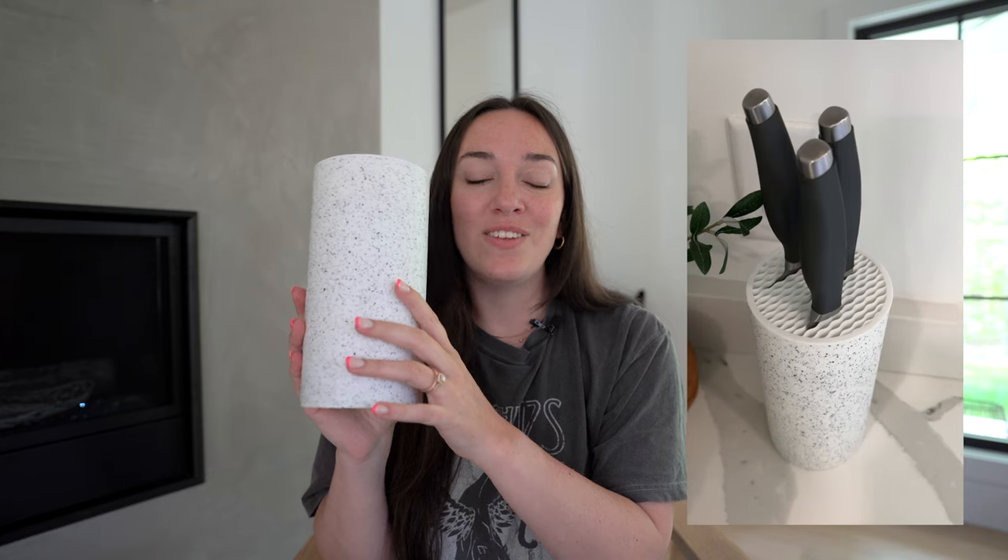My husband loves his fancy knives and he loves showcasing them in our house. He'll put his fancy ones out there so that people can kind of see them and they just look really nice and cute on the countertop as well.